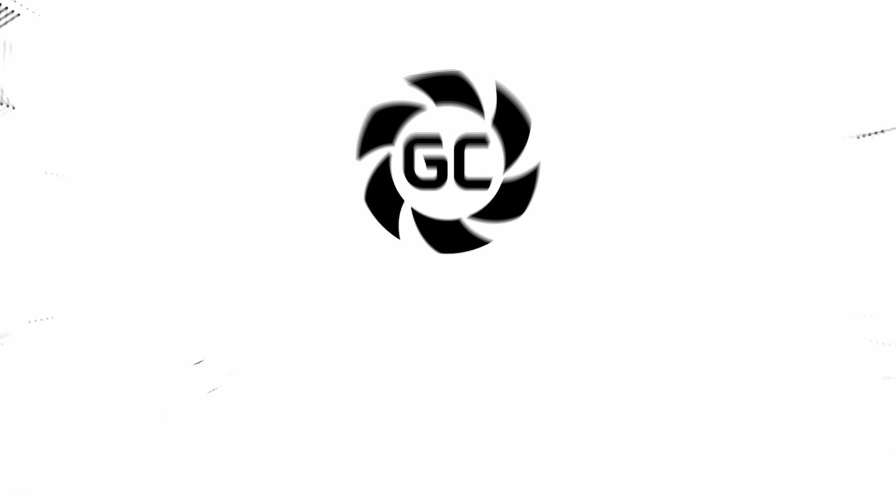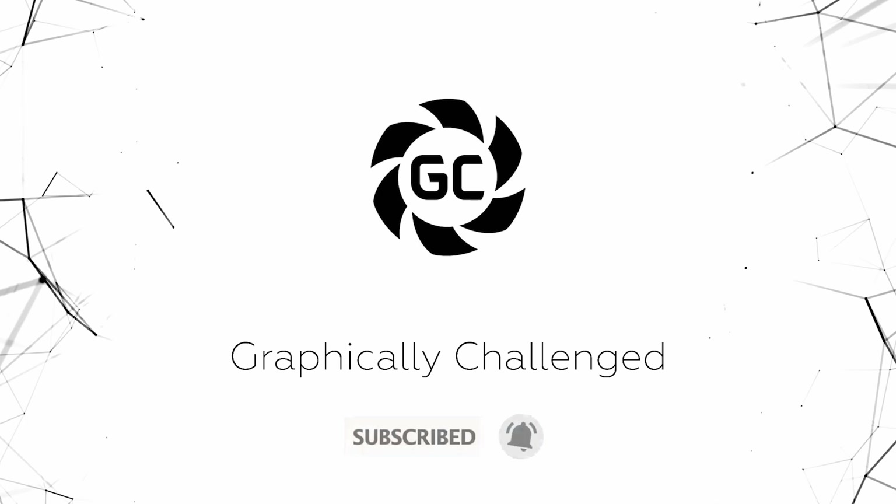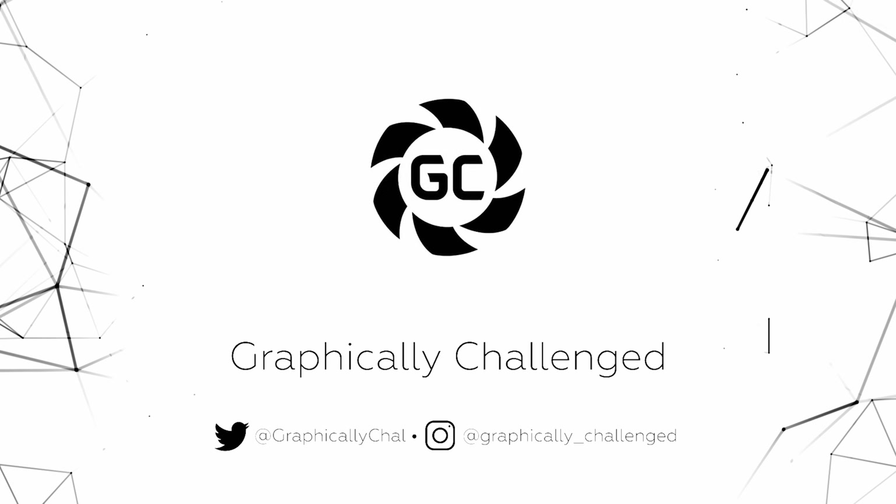This NVIDIA graphics card is going to absolutely change everything. Let's talk about it. Before that, make sure to subscribe and click the bell icon so you never miss another video. Alright, so let's first go ahead and talk about that next generation NVIDIA graphics card.